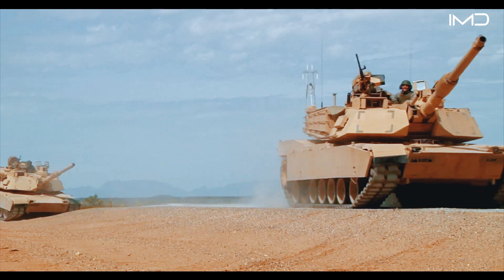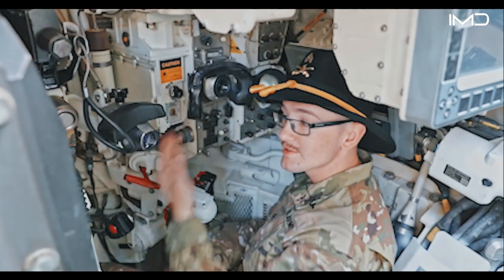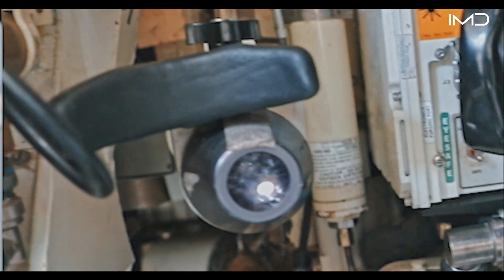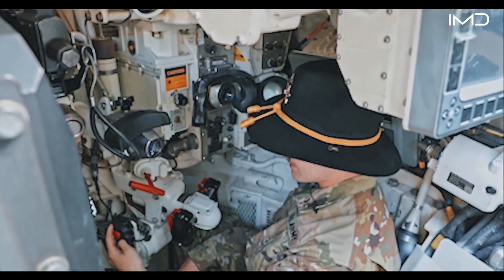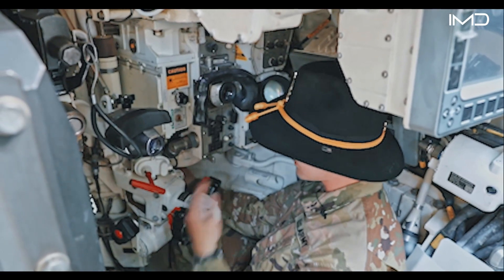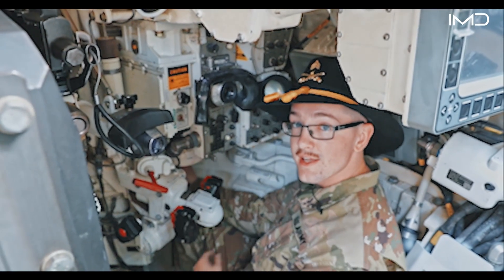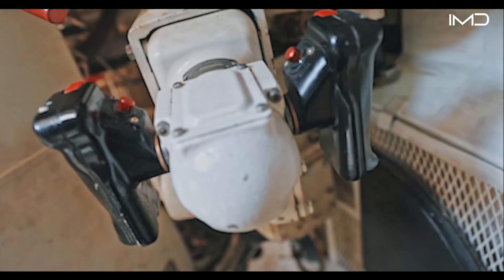This is the gunner station. This is my primary sight — the sight that I use to shoot most targets. This is the auxiliary sight. This is the thermal sight. And this is where the coax, the 240 machine gun, is mounted. This is part of the manual elevation system, and on the other side is located the traversing mechanism for manual. This is my hydraulic handle so I can traverse the gun with hydraulics.